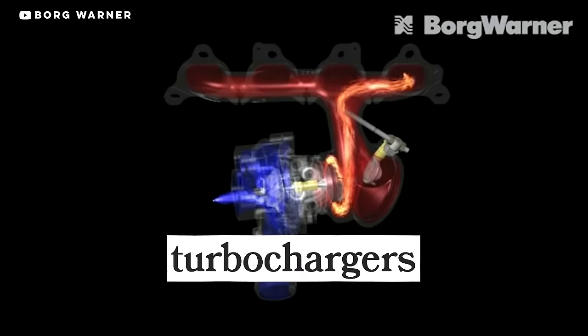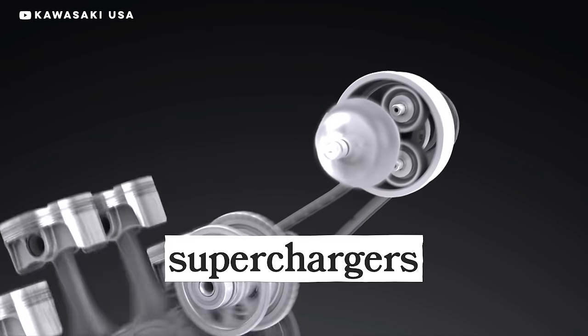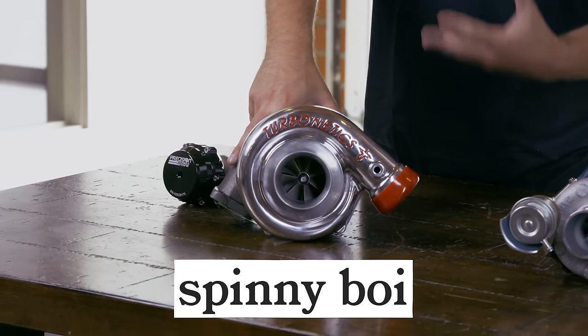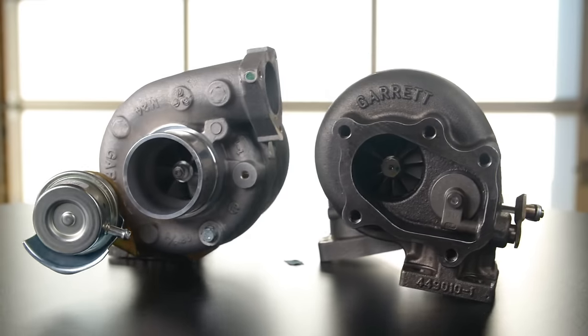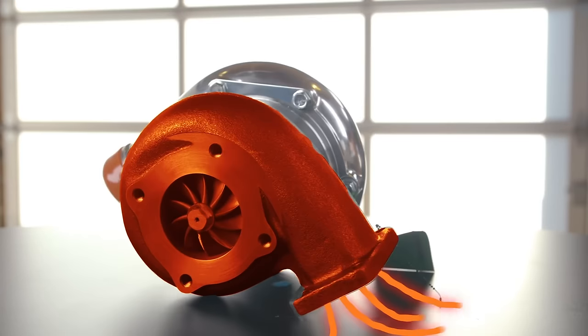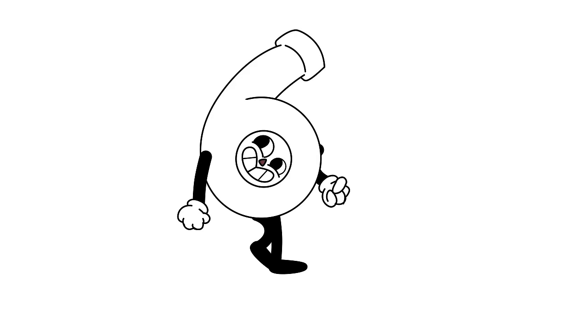Turbochargers and superchargers kind of do the same thing — they're both essentially pumps that compress additional air-fuel mix into the cylinder before combustion. Turbochargers are powered by energy from the exhaust gas, while superchargers are driven by a belt connected to the crankshaft. Spinny boy is slang for a turbocharger. There are also other slang terms: whooshy boys, snails, turbine. Here at Donut, we call them spinny boys.